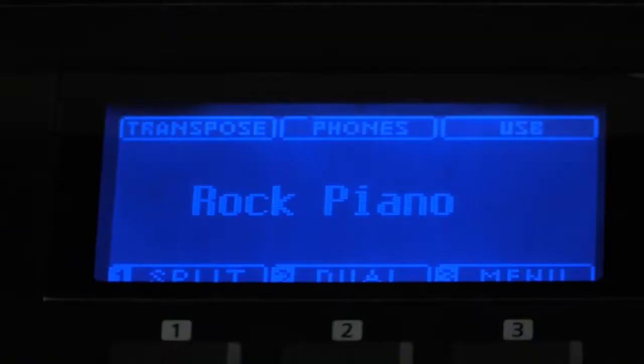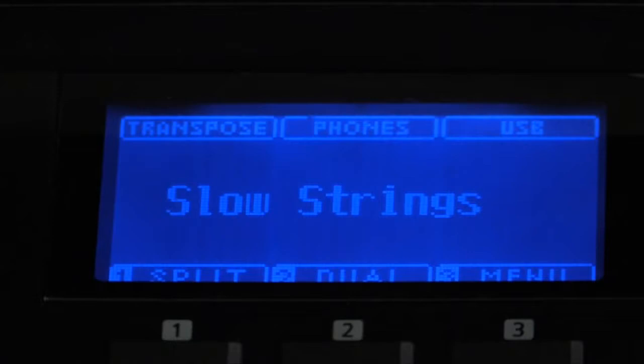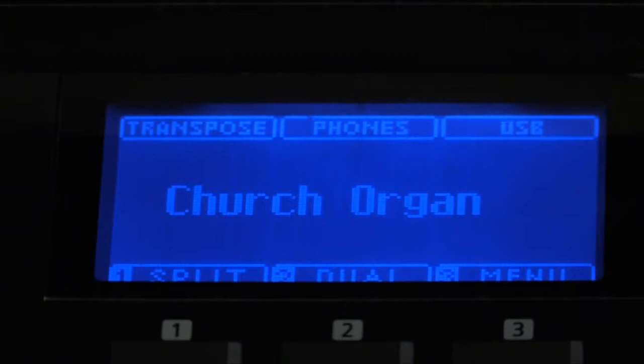You can also enjoy other sounds such as variations of the piano, electric piano, strings, choirs, organs, harpsichord, and a few others.